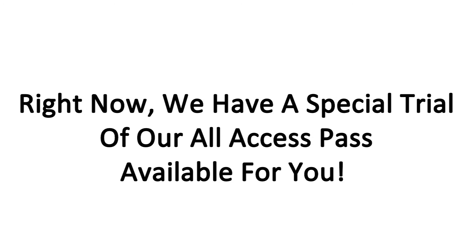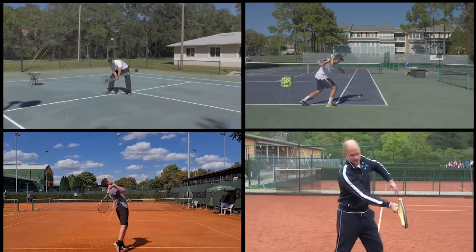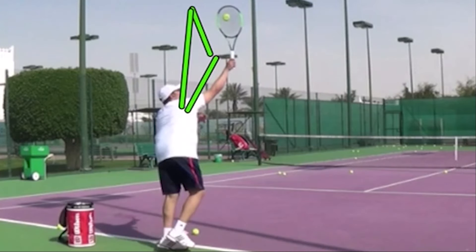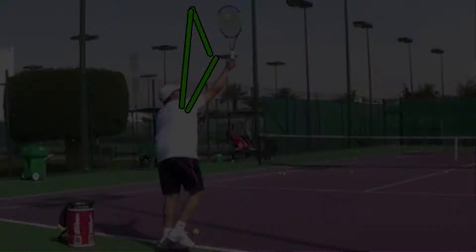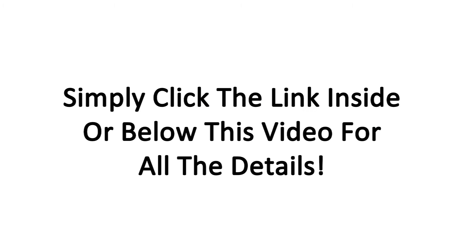Right now we have a special trial of our all access pass available for you. It not only gives you access to all our video courses and modules, but you will also receive your own personalized video analysis from one of our OTI certified instructors. Simply send us a video of the stroke of your choice during your trial and you will receive a voiceover video analysis with laser focused feedback on how you can transform that stroke into a real weapon. Simply click the link inside or below this video for all the details.